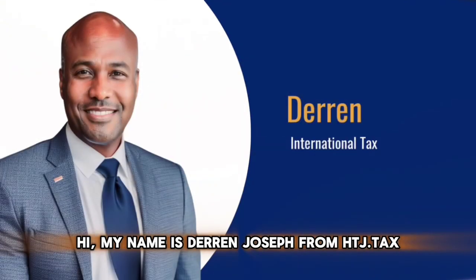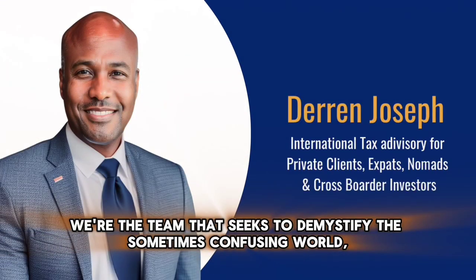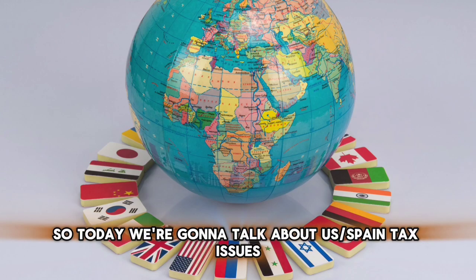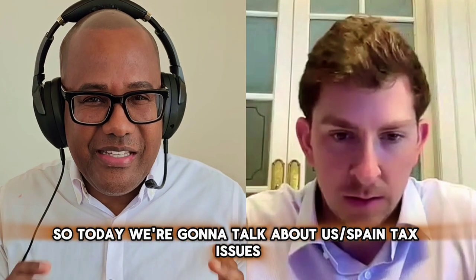Hi, my name is Darren Joseph from HG.Tax, with the team that seeks to demystify the sometimes confusing world of international tax.